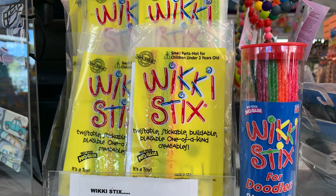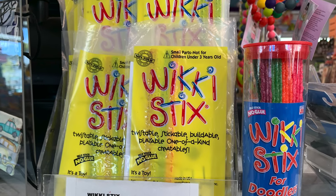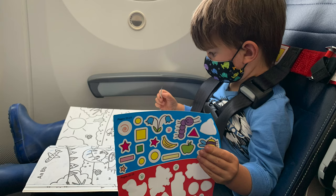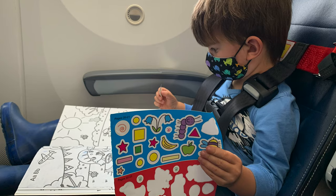Another option in this category is wiki sticks, which have been around forever. They're wax-coated and look like pipe cleaners but coated in wax instead of fuzz. You can mold them into tons of different shapes, make scenes, and make up stories — really fun to have on hand, and again lightweight and small. Lastly, pick up a brand new sheet or small book of stickers, because toddlers love to peel and stick. It's fun to stick things onto mom and dad and the tray table. They're lightweight, flat, and relatively inexpensive.